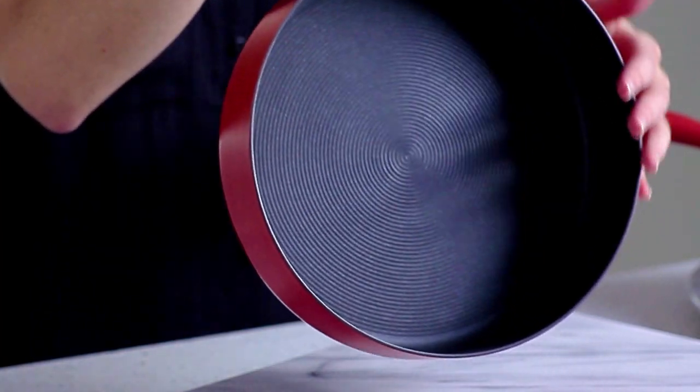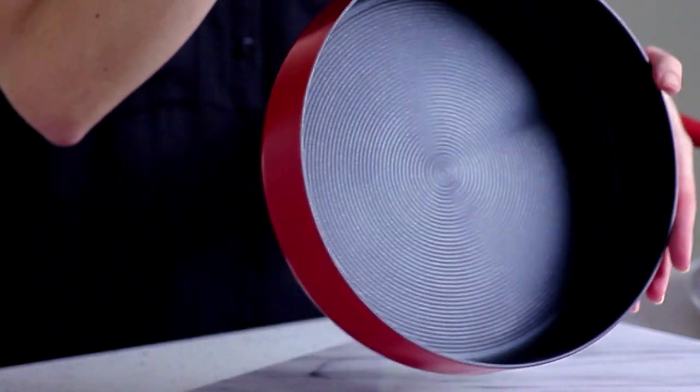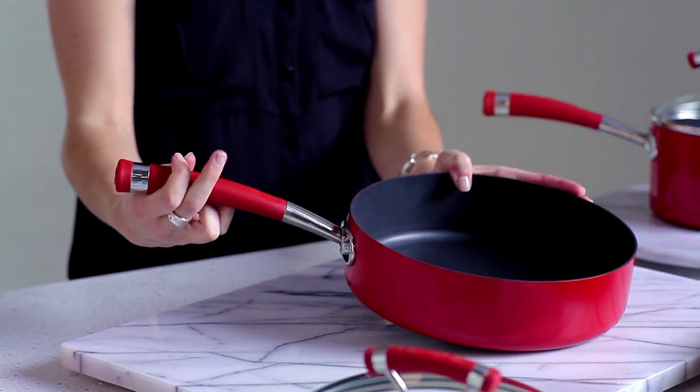Food release is so good, no added oils or fats are needed to grease the pan, providing a healthy cooking solution that helps cut calories.